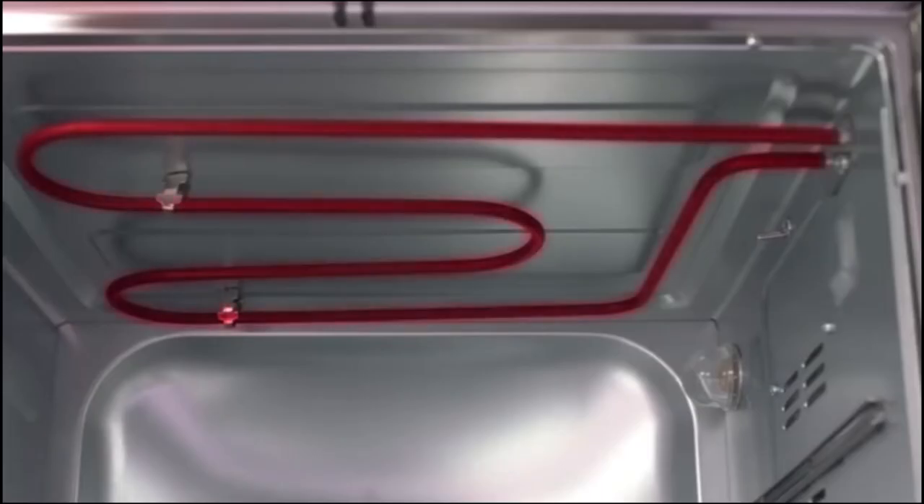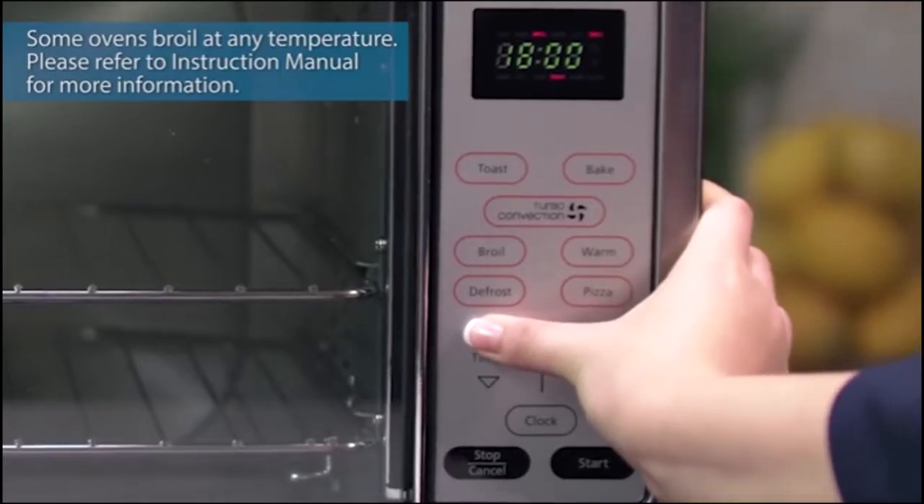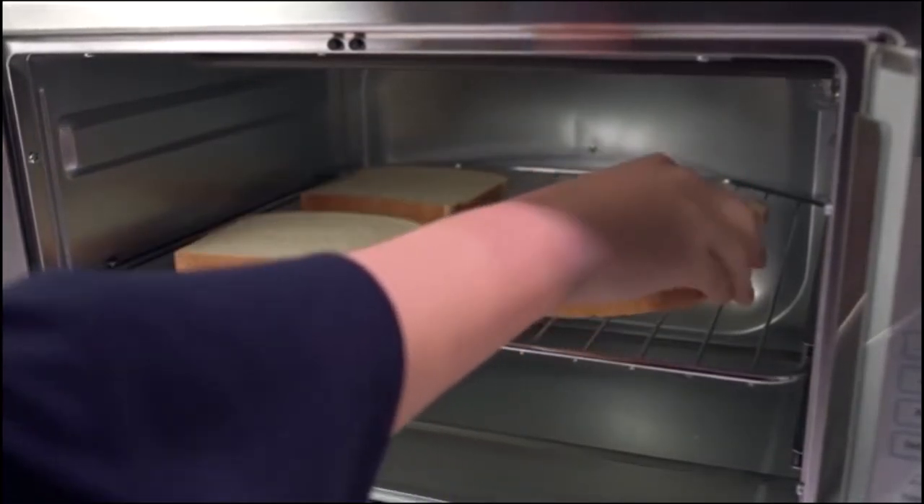Two rack positions let you customize the space, while a see-through door allows you to check on food at a glance. This sleek, modern toaster oven also features an interior light, an easy-to-clean interior, and comes with a removable crumb tray and a durable baking pan. Overall, we recommend it.